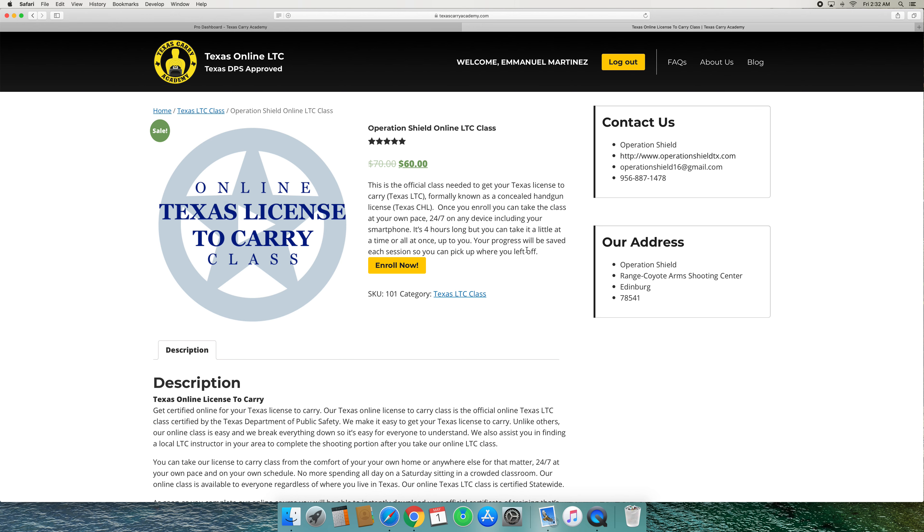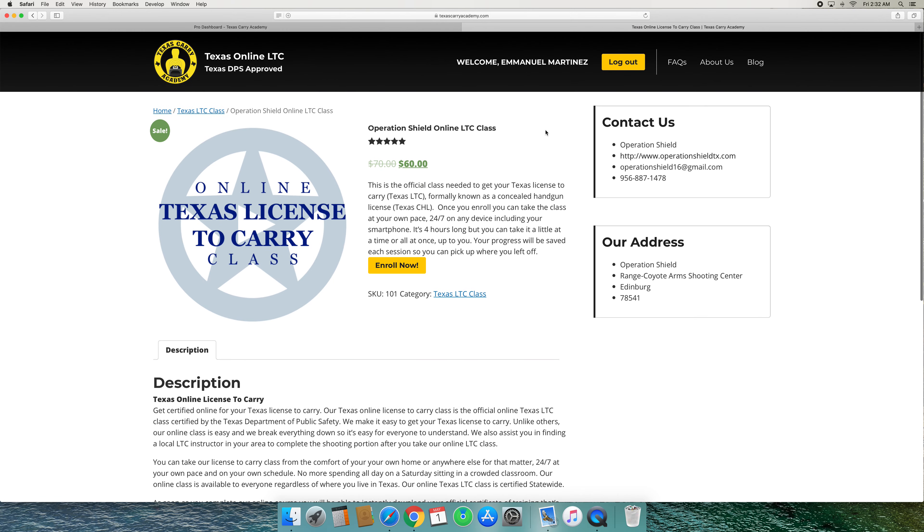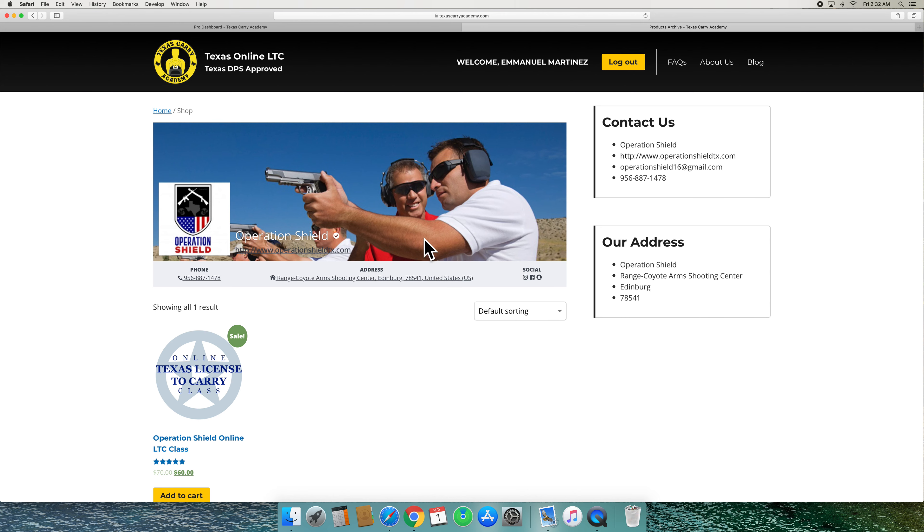The way I do it is I have my online course price, and then when they come in for the shooting portion, I charge them separately for that. Because eventually you're going to have a lot of online students that you will never see — they're going to go elsewhere for the shooting because they're nowhere near you. Students that are near you will be directed back to you for the shooting portion.